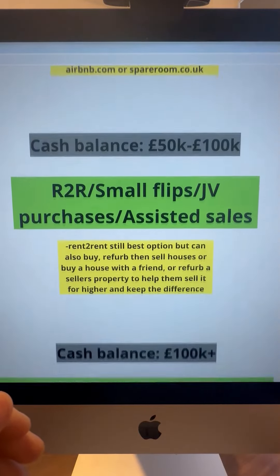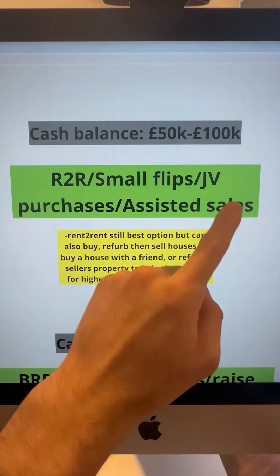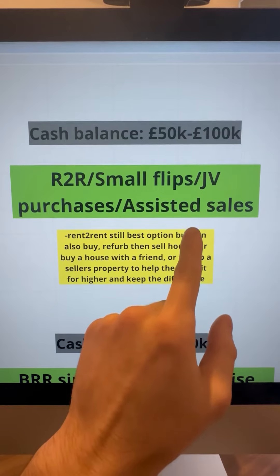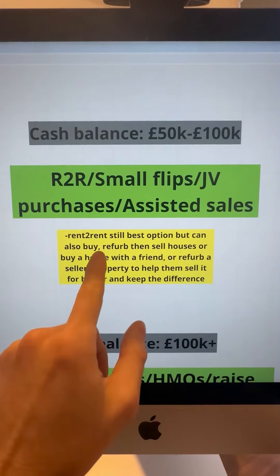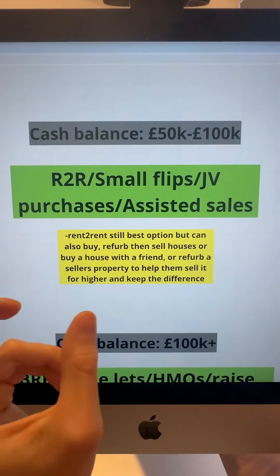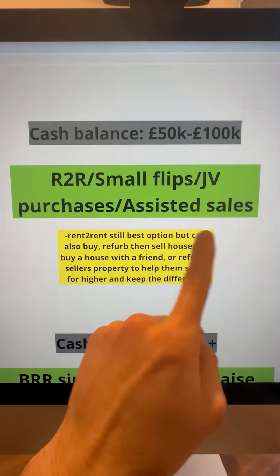If you've got a cash balance of £50k to £100k, I'd advise still doing rent-to-rent, but you can also incorporate small flips, joint venture purchases, as well as assisted sales into your toolkit. You can buy, refurb and sell houses, buy a house with a friend, or refurb a seller's property to help them sell it for a higher price and keep the difference — that's known as an assisted sale.